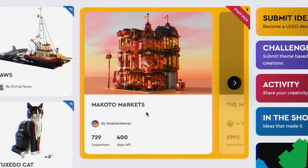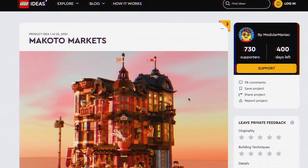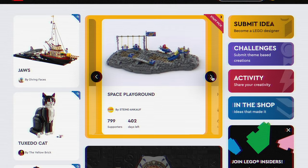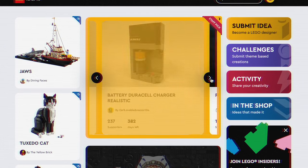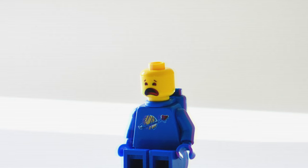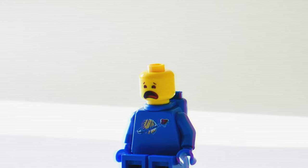Welcome to LEGO Ideas, where anyone can build a LEGO set — from expert fan designers to dreamers of all kinds. LEGO Ideas is where your dreams come true. However, it's not easy. First, you need to create an incredible idea, then you need 10,000 supporters to realize your dream. Unfortunately, getting 10,000 people to support your project is almost impossible.